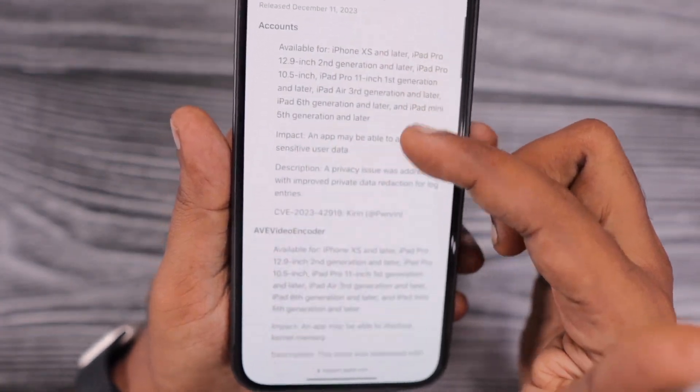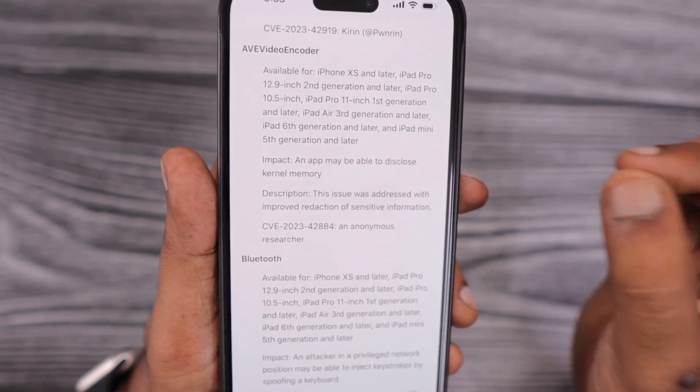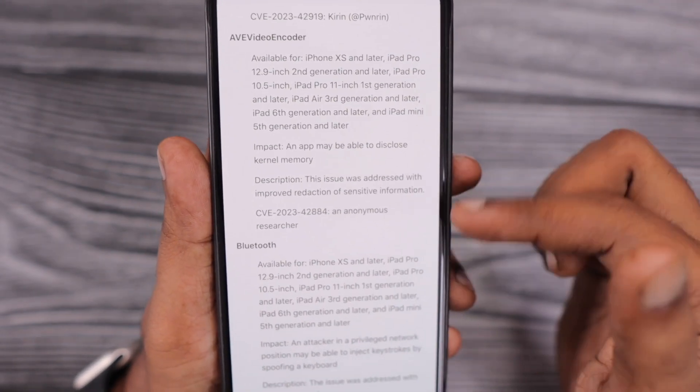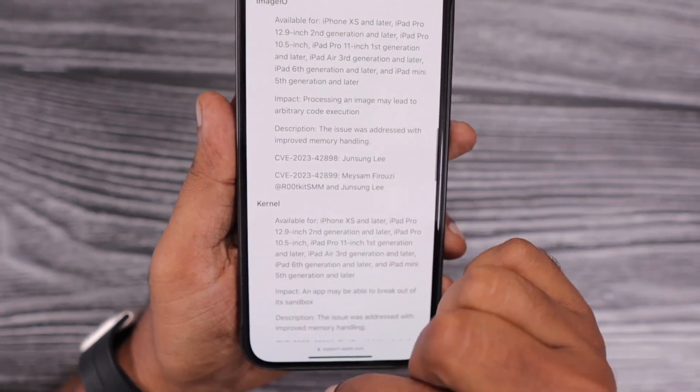But if you haven't updated to the 17.2 version yet, you can check that they addressed and fixed a few important, high-critical security risks reported by security researchers. If you are conscious about your device and data security, it is always good to update to the latest version.